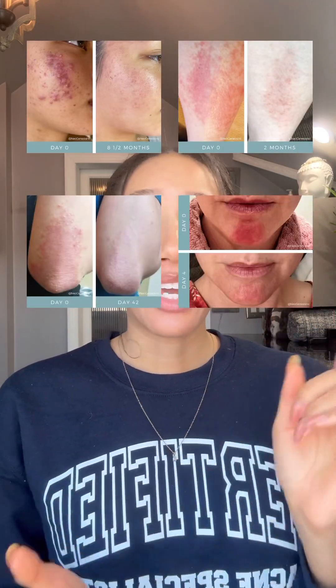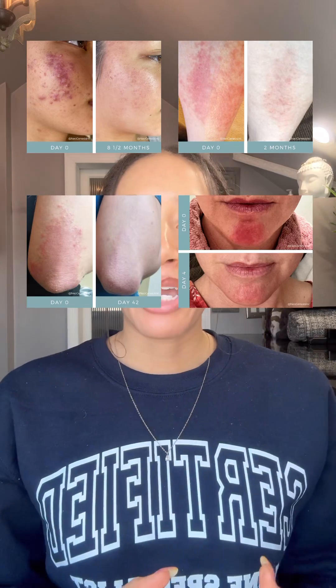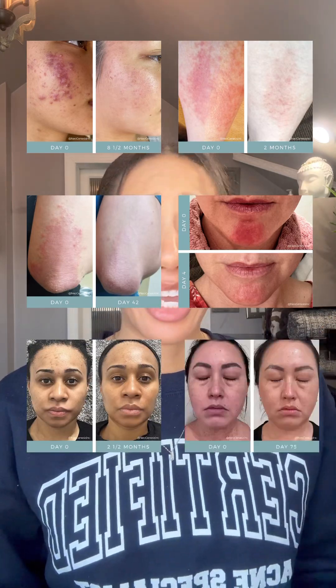Recovery puts the skin into a pro-healing state, which is why it's so effective on inflammatory skin conditions like acne, eczema, psoriasis, dermatitis, and rosacea, as well as managing hyperpigmentation and aging concerns.